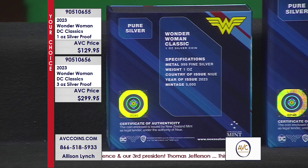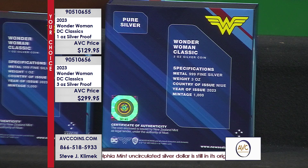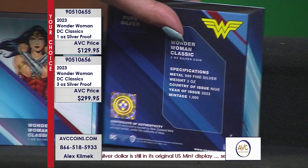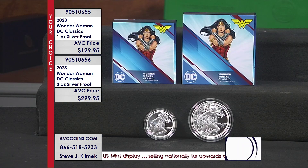We're holding the line at $129 and $299. Each one comes in original government packaging, which also serves as the certificate of authenticity. You'll notice on the back of the box it says one ounce or three ounce with the specifications — 0.999 fine silver, one ounce weight or three ounce weight, issued by the country of New Zealand. Mintage: 1,000. That three ounce proof is limited to just 1,000 pieces made, and the one ounce is 5,000. Both extremely limited.